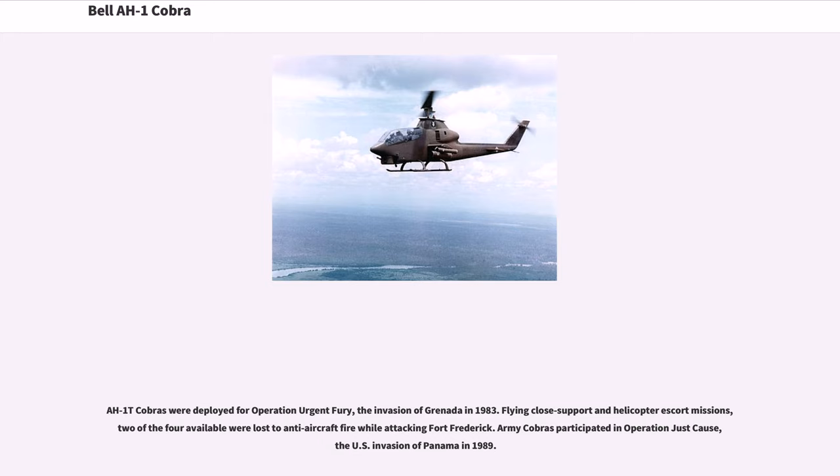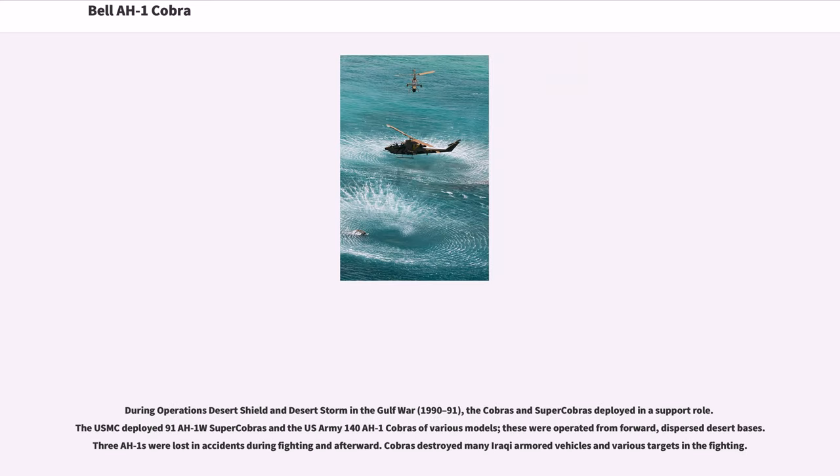Army Cobras participated in Operation Just Cause, the U.S. invasion of Panama in 1989. During Operations Desert Shield and Desert Storm in the Gulf War of 1990–91, the Cobras and Super Cobras deployed in a support role. The U.S. Marine Corps deployed 91 AH-1W Super Cobras and the U.S. Army 140 AH-1 Cobras of various models, operated from forward dispersed desert bases. Three AH-1s were lost in accidents during fighting and afterward, while Cobras destroyed many Iraqi armored vehicles and various targets in the fighting.